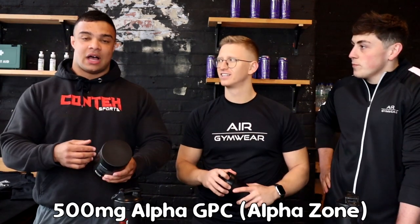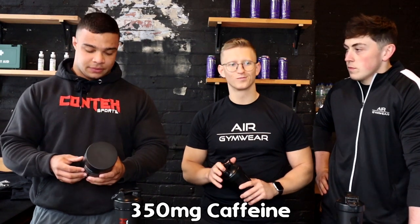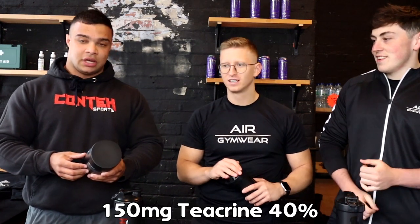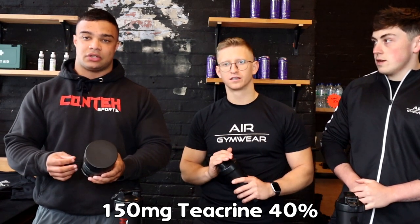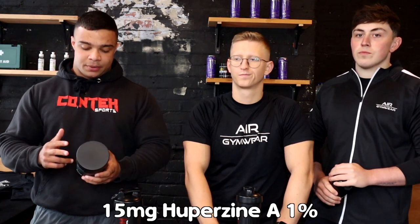Then we went with L-Tyrosine — it's going to help with mood and stress, it'll help you stay focused. Then we've got Alpha GPC in there as AlphaZone, which is a patented version of it at 500 milligrams. Then we've got Caffeine at a big 350 milligrams, and TeaCrine — the 40% tasteless one — which is going to work really well with the Caffeine to help prolong the energy. And then we've got Higenamine and Aerodurensis in there together, two really strong stimulants. And then Huperzine at 15 milligrams to help again with focus.